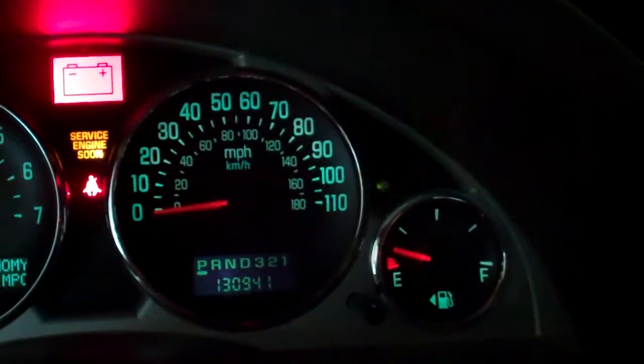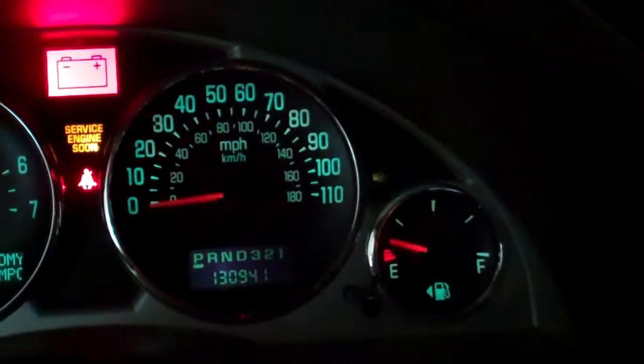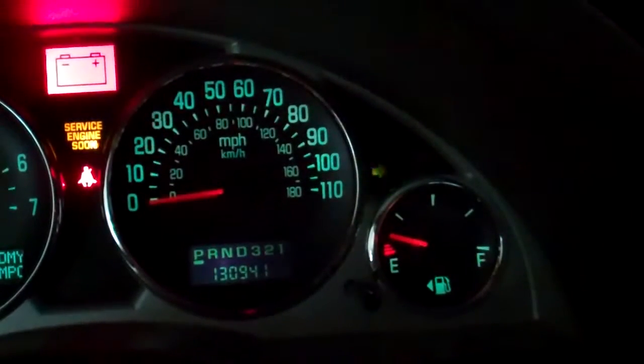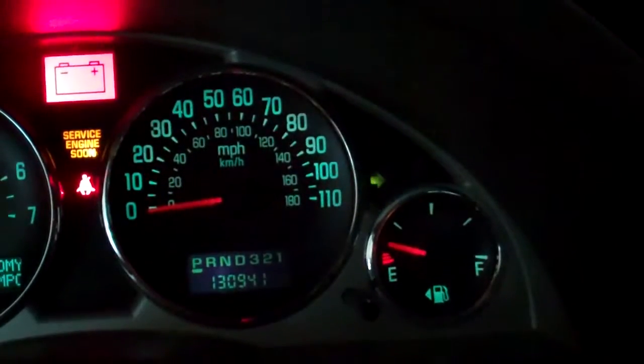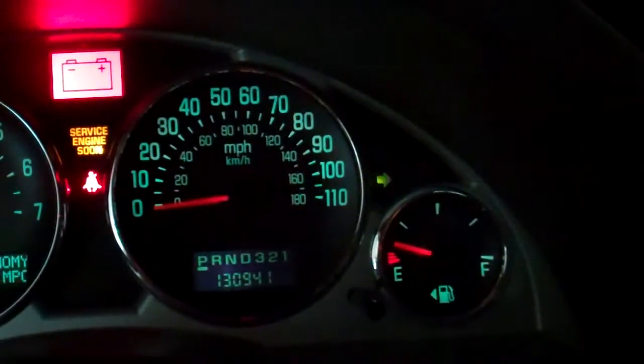That is a bad blinker bulb. Or, Mr. Bond, your car will self-destruct in five seconds! That's only a Buick. It looks like a couple of screws to try.